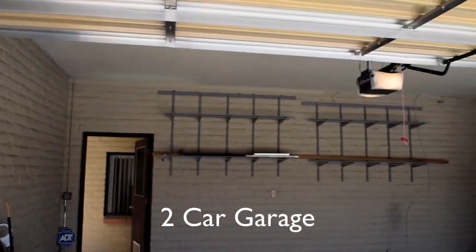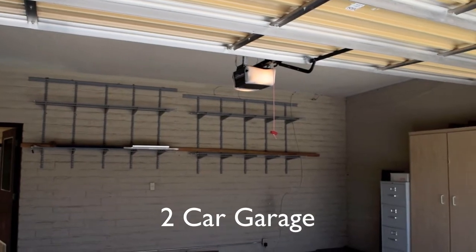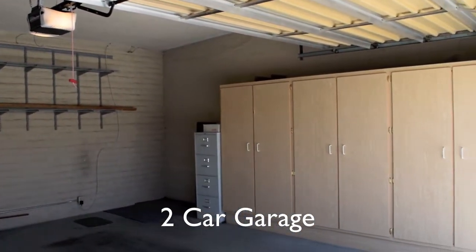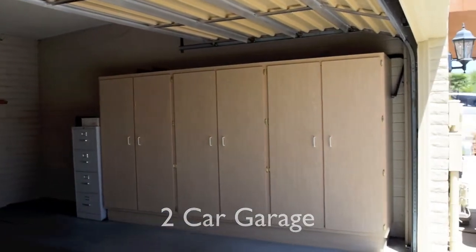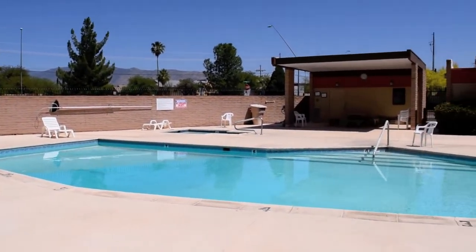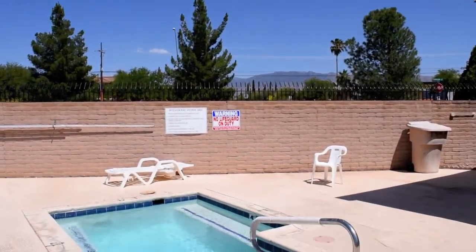A gated courtyard entry with flagstone walkway also connects to the two-car garage. The community with a low HOA fee of $67 a month includes common area maintenance plus a sparkling swimming pool and spa.